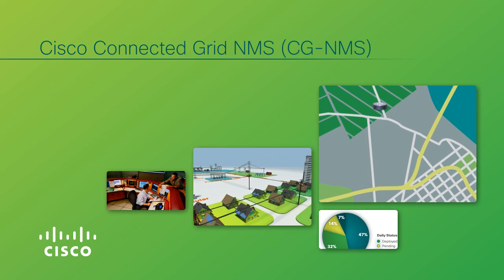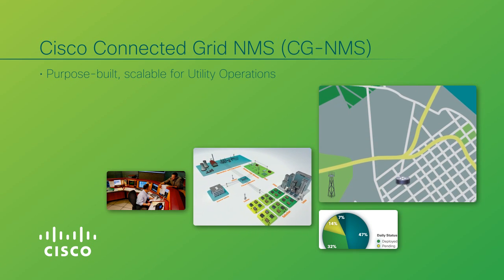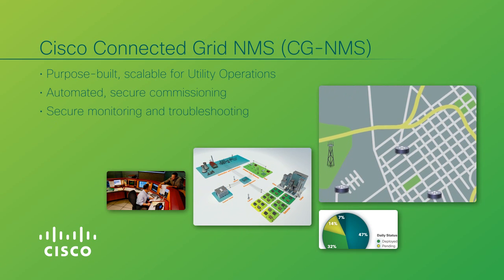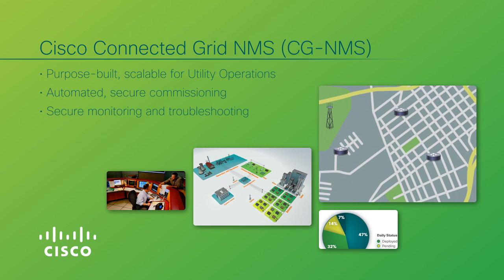Cisco CGNMS is a purpose-built, scalable network management system that uses an IP-based communications network to provide automated commissioning, secure management, monitoring, and troubleshooting for millions of power grid endpoint devices.